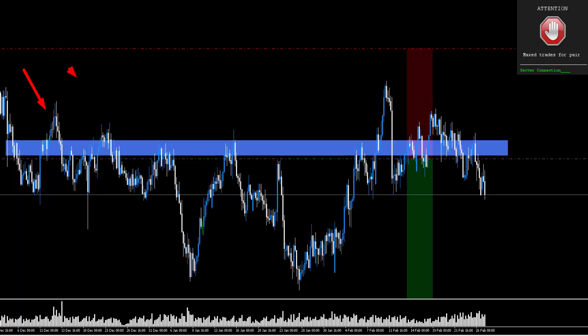Oftentimes you'll see the following: you have a decent level, the level's a bit of a mess over here, but then it starts to get pretty decent and more accurate in here. Now levels are really zones — it would be lovely if price only ever came to a straight horizontal line and turned on a dime, but as we're all well aware, that doesn't really happen.